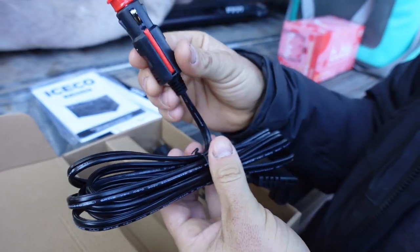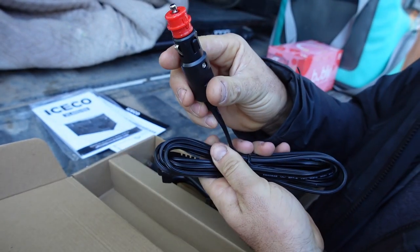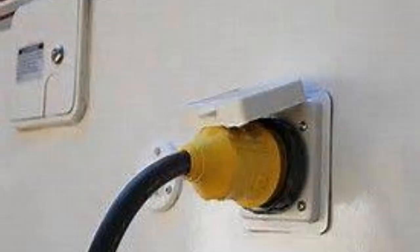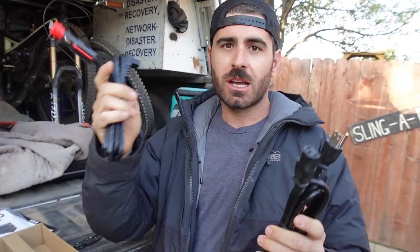It comes with a cigarette lighter adapter — this end plugs into the fridge, this end into your vehicle. And then there's also a 110-volt option. Shore power is when you plug your RV into the grid at somebody's house or an RV park. You could have this fridge plugged into 110 outside your trailer. Our RV will eventually have full solar, so we'll have 110 plugs running off solar. So basically you've got 12-volt, you've got 110 — you've got options.